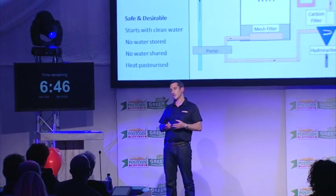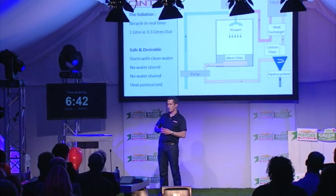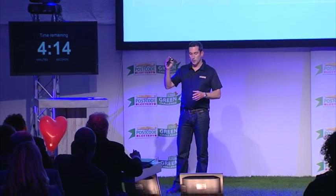We recycle shower water in real time. With our system, for every litre of water you put in, you get 3.3 litres out of the shower head. We capture the water from within the shower tray and pump it through a recirculation circuit where we filter it in three different ways and then heat pasteurise it. You get exactly the same shower experience, but you're using 70% less water and energy to do it.